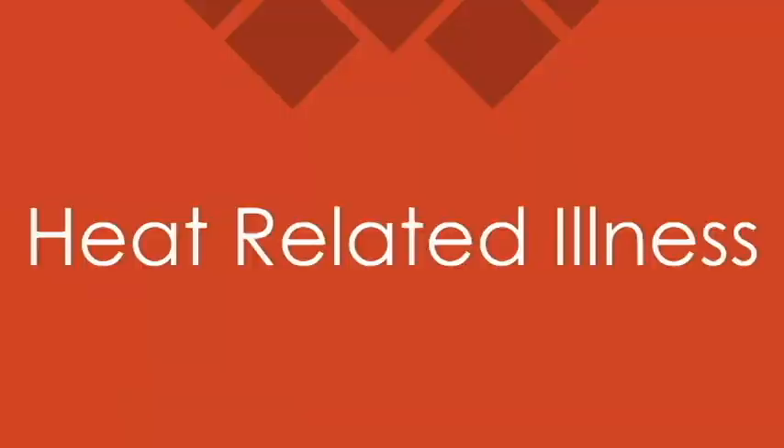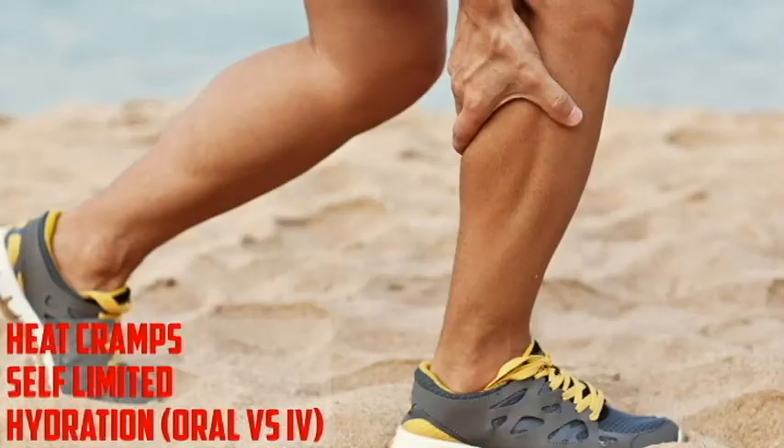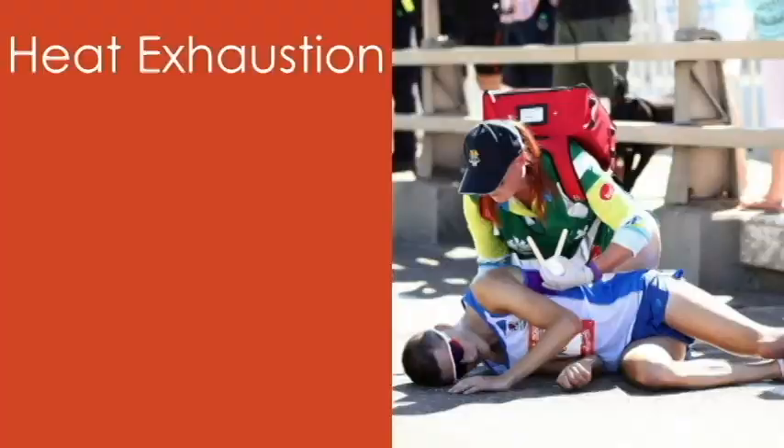Heat edema is a self-limited pathology — no big deal. Heat cramps: the decision is always whether they need oral or IV hydration, but make sure it's isotonic — Gatorade or salt tablets with water, but not just water, as you can potentially make the electrolyte dysfunction worse and worsen the cramping. Heat exhaustion is similar to exercise-associated collapse; they're hyperthermic, they feel bad, but they're not altered. Cool them, get them out of the heat, and if they're not improving or develop any neurological dysfunction, they need to go to the hospital.